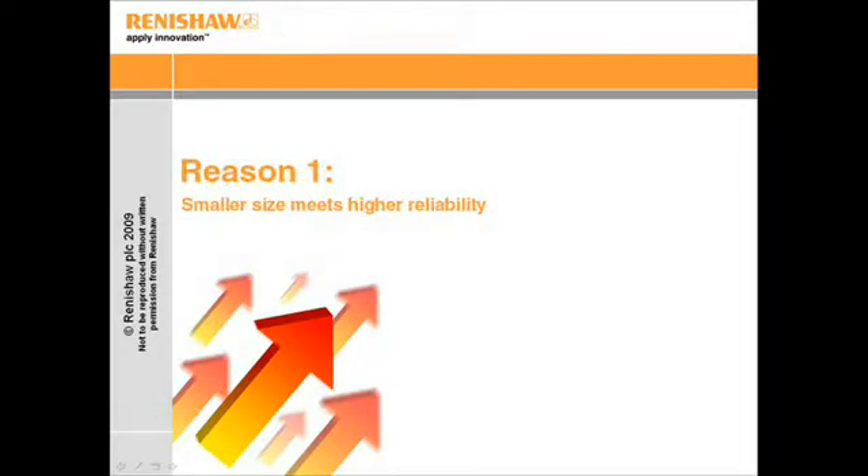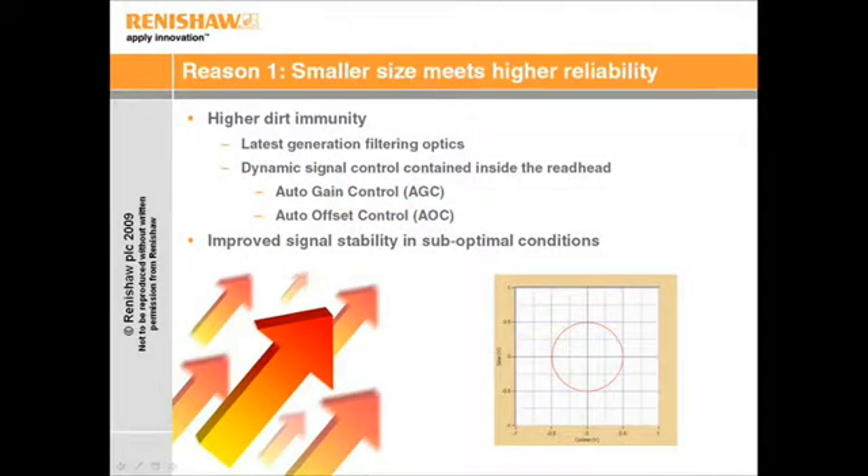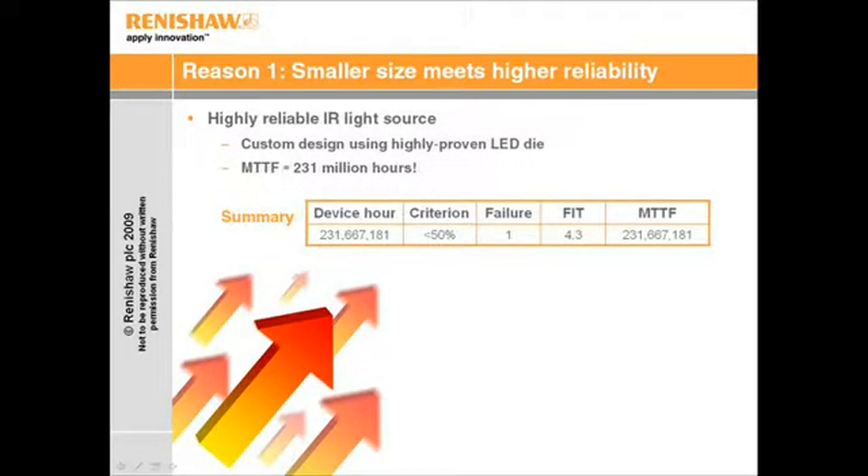Reason number one is that Tonic combines smaller size with higher reliability. Tonic features the latest generation of Renishaw's unique filtering optics, now augmented by dynamic signal conditioning to ensure higher stability, even in sub-optimal conditions. Tonic is built using high-quality components, such as a high-flex double-shielded cable and an LED light source specially chosen for high reliability and long-term service.